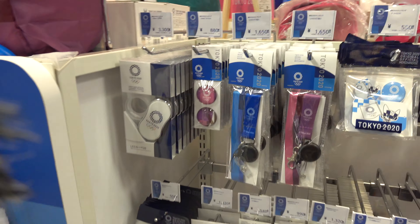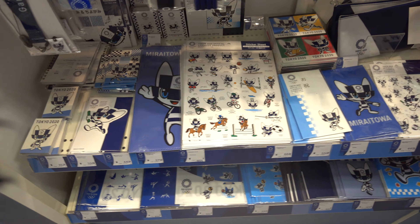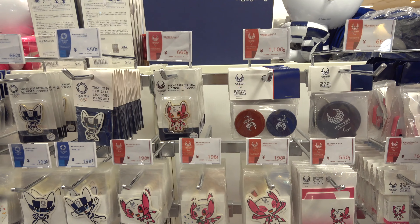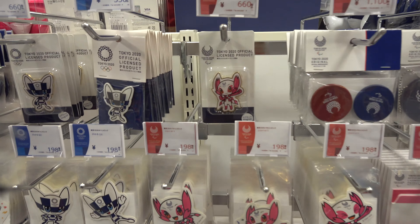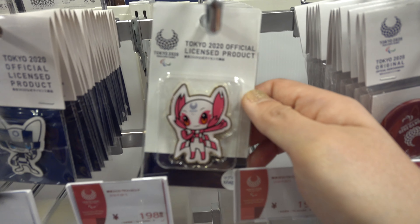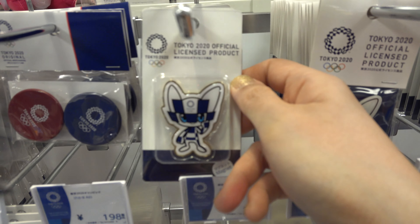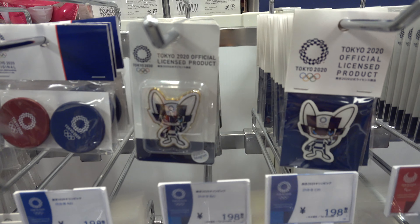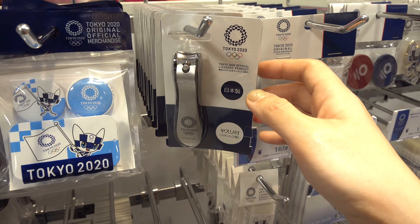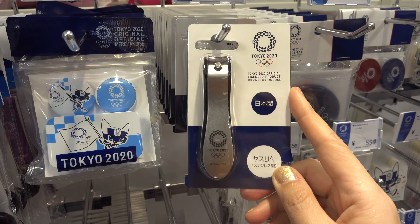Here is their stationary section. They have lanyards, small pens, stickers, envelopes, notebooks, and they also have fridge magnets. They even have nail cutters, if you have nails as big as Godzilla!